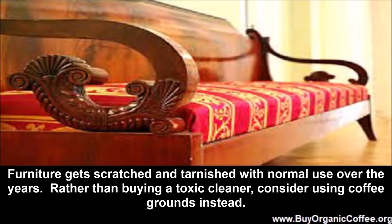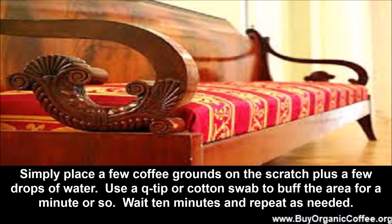Non-toxic furniture restoration. Furniture gets scratched and tarnished with normal use over the years. Rather than buying a toxic cleaner, consider using coffee grounds instead. Simply place a few coffee grounds on the scratch plus a few drops of water. Use a Q-tip or cotton swab to buff the area for a minute or so, wait 10 minutes, and repeat as needed.